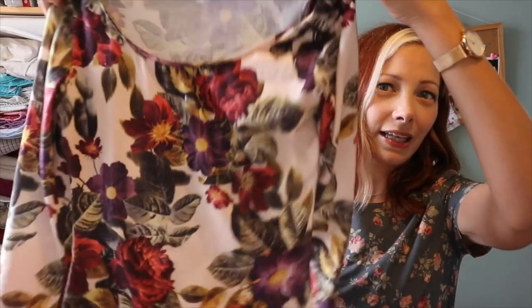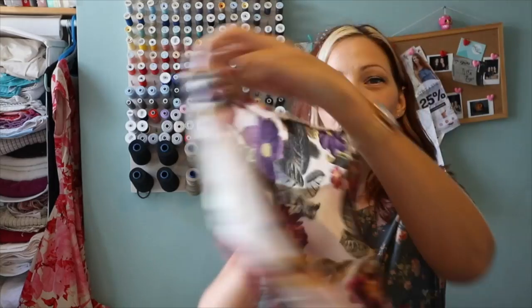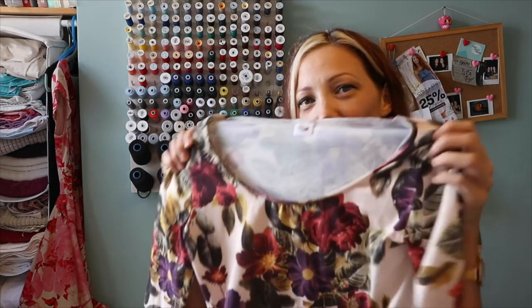I got another couple of pieces of fabric from the Sewing Weekender and ended up making three garments this month from free fabric, which is brilliant. I made another Tilly and the Buttons Agnes top — I had this floral jersey, just enough to squeeze out a three-quarter length version. Really pleased with that; lovely autumnal colours as well.